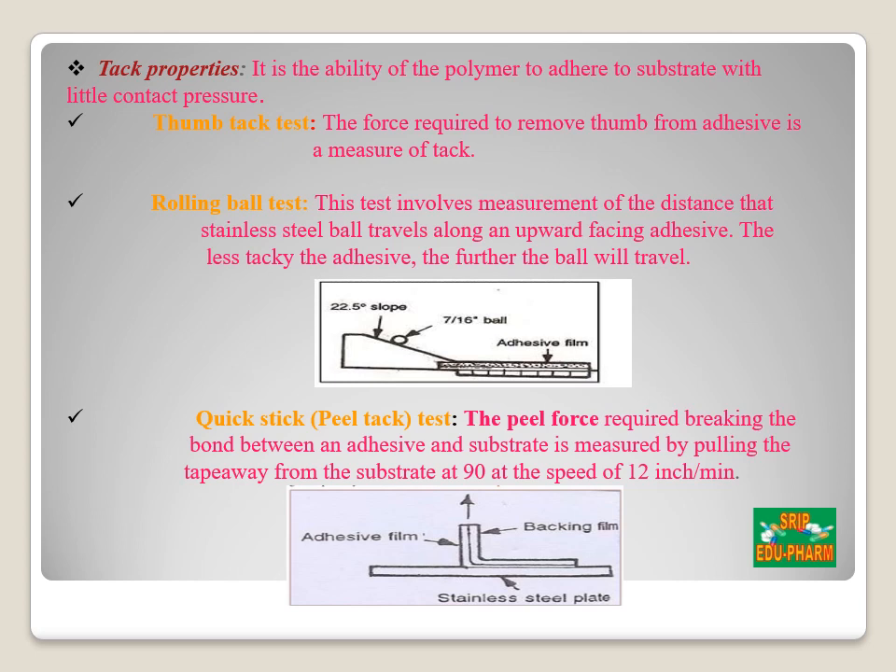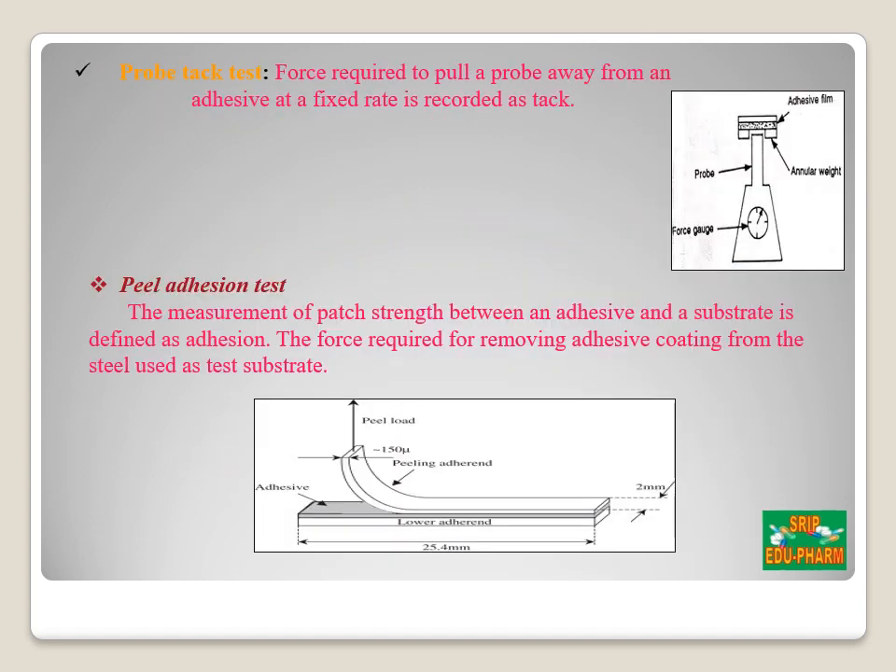The quick-stick or peel tack test measures the force required to break the bond between the adhesive and the test substrate. The patch is pulled away from the substrate at 90 degrees at a speed of 12 inches per minute, and the force is expressed in grams per inch or ounces per inch. In the probe tack test, the tip of a probe with defined surface roughness is brought into contact with the adhesive; when a bond is formed, the probe is removed at a fixed rate and the force required to break the bond is recorded as tack in grams. The peel adhesion test measures patch strength between the adhesive and a substrate; the force required to remove the adhesive coating from a steel substrate is calculated.